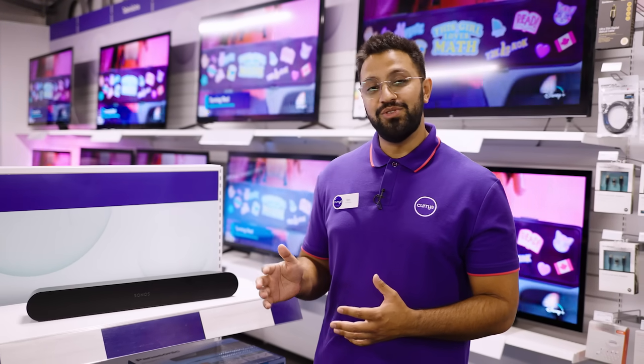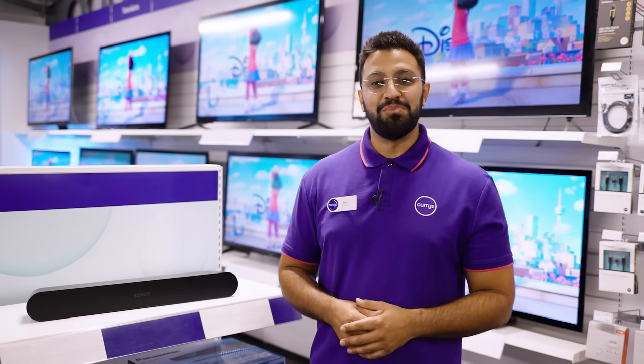If you'd like more info on this Sonos soundbar, you can visit us in-store, online, or chat to one of us on a ShopLive video call.